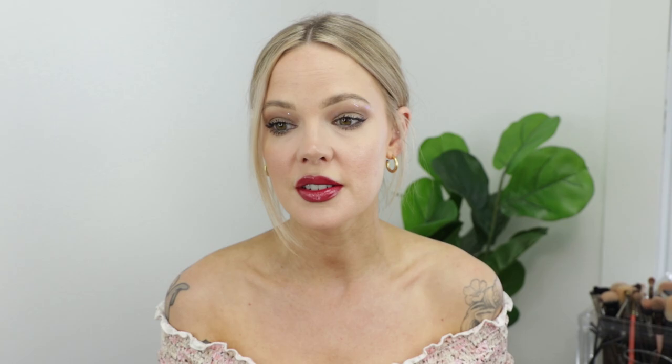I have loved the brand for years and years and years, and I have done a Best of Laura Mercier video, but that was a few years ago. So I thought it would be fun to round up my five essentials from the brand in a 15-Minute Friday to kind of show you guys exactly what I think you need to try if you have not tried anything at all.